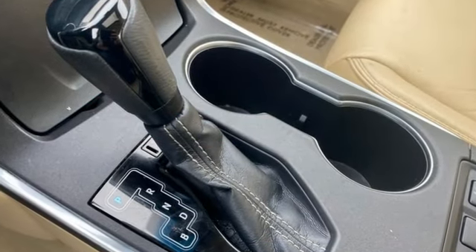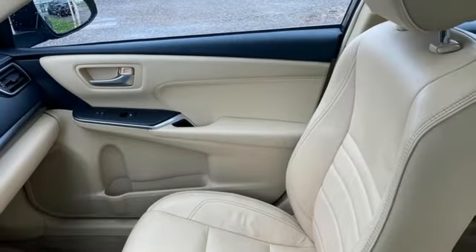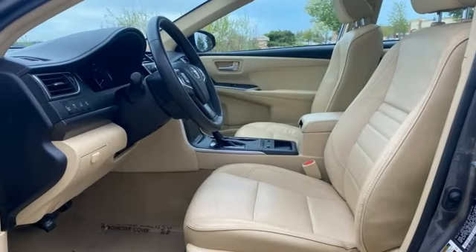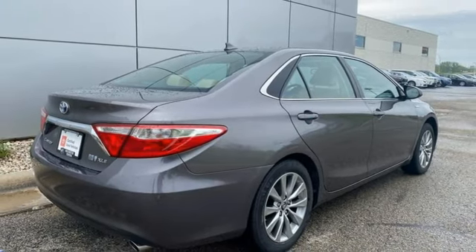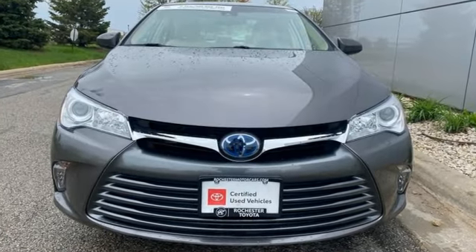It comes with features you need, and better yet, want. Bluetooth wireless audio streaming, Entune, front heated leather bucket seats, auto-dimming rear-view mirror, Qi wireless charging, dual-zone climate control, inline four-cylinder engine, aluminum wheels, gas pressurized shocks, and continuously variable automatic transmission.